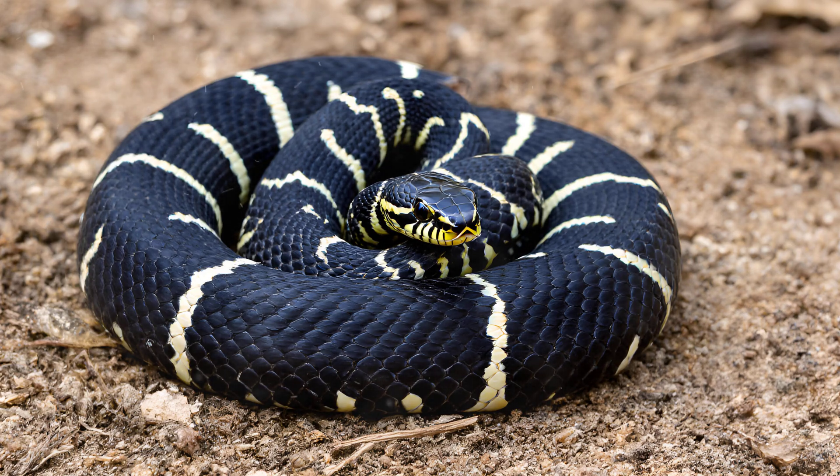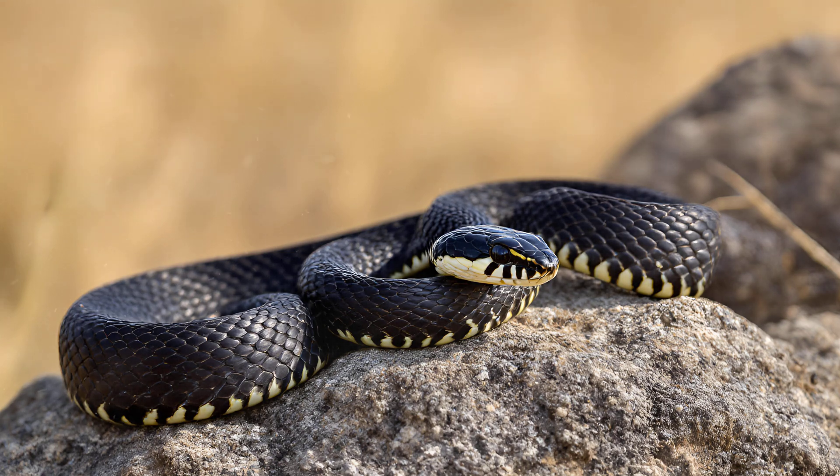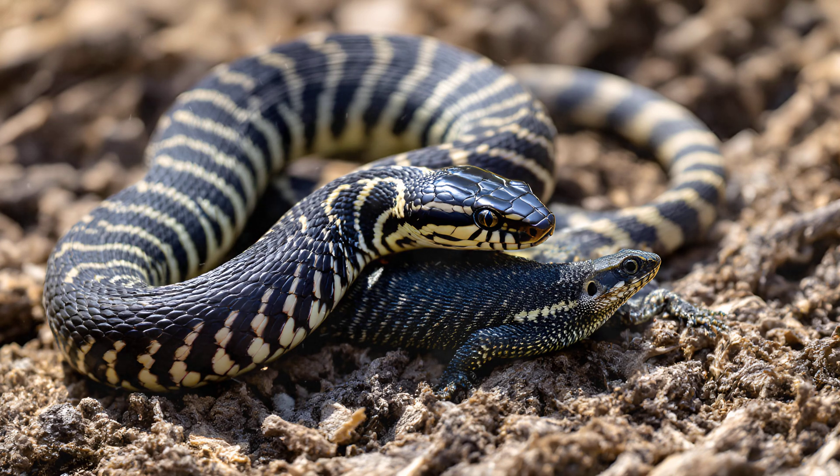The zebra snake, scientifically known as Coronella zonit, is a truly remarkable reptile inhabiting regions of Europe and parts of Asia. It's often overlooked compared to more dramatic snakes, but its presence across such a wide area speaks to its adaptability and evolutionary success. While it might appear unassuming with its distinctive pattern of dark bands against a lighter background, this snake holds a secret — it possesses surprisingly potent venom.